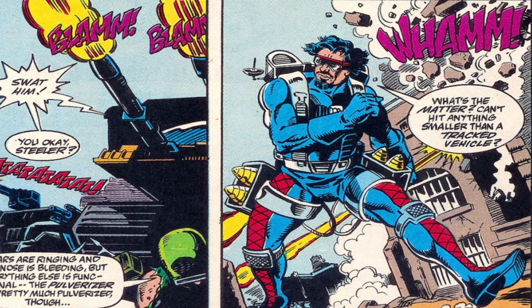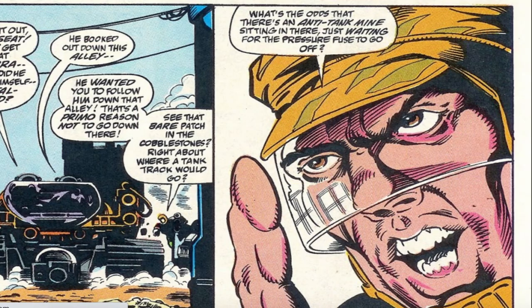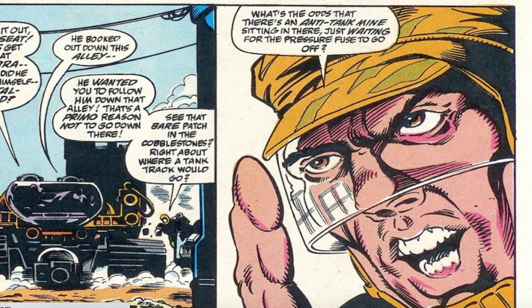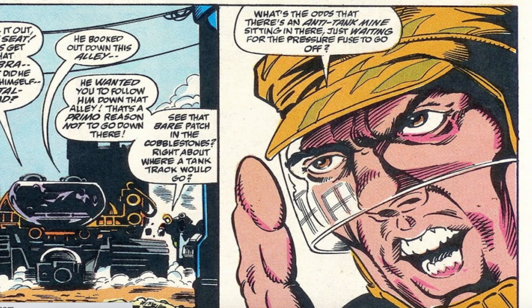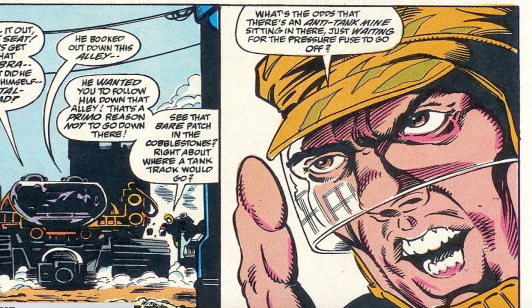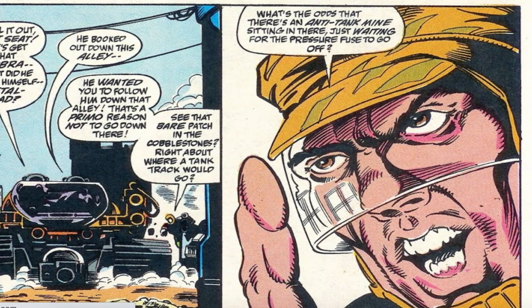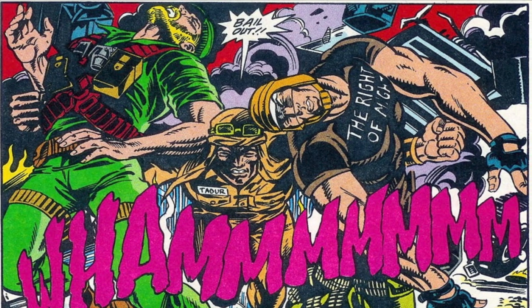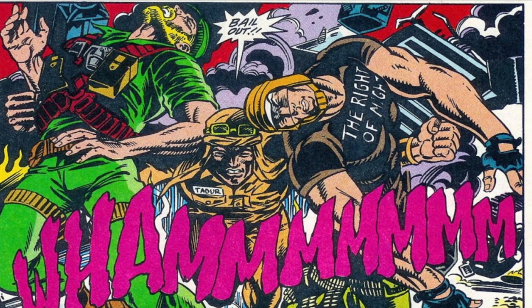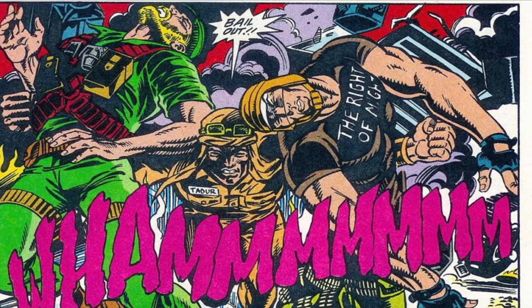Metalhead took out the Pulverizer, then ran down an alley. Hotseat was about to roll the Raider down the alley, but Salvo said, 'What are the odds that there's an anti-tank mine sitting there just waiting for the pressure fuse to go off?' At another square, they ran into concrete dragon's teeth and Metalhead took out the Hammer. Dusty dove and saved Salvo and Rock 'n' Roll from the explosion at the last second, as Metalhead disappeared beneath a manhole cover into the tunnels below the city.